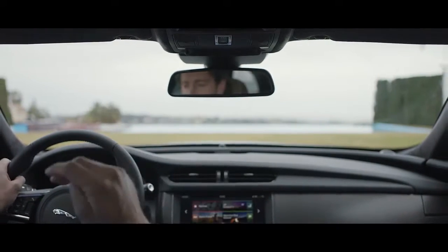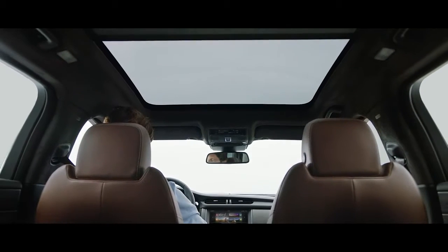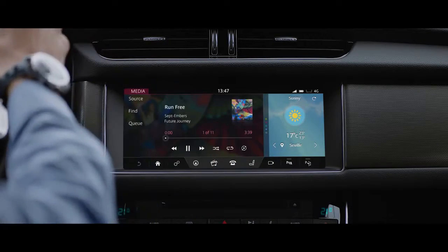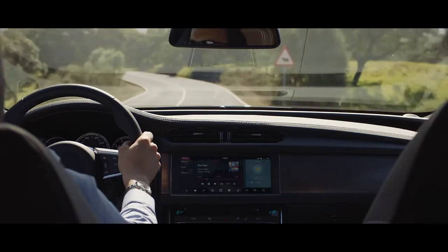The vast panoramic roof introduces even more natural light and airiness into the cabin, and the optional Meridian sound system provides an enveloping audio experience for you and your passengers.